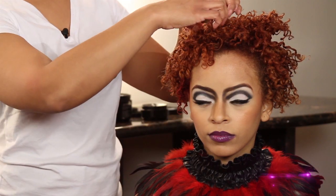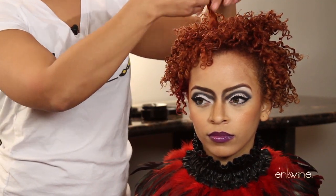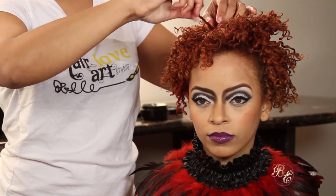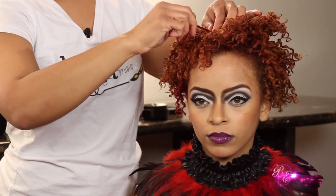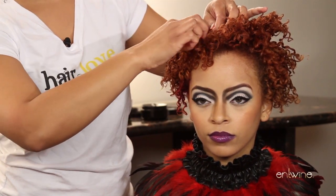We took individual sections of her hair about an inch wide with her hair very, very wet, and coiled her just using her fingers all the way down her hair strand to create a nice smooth elongated coil.